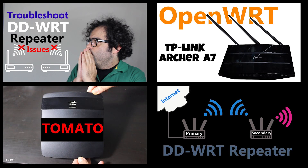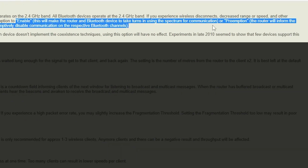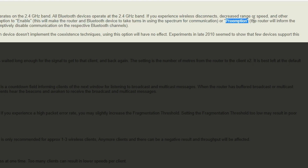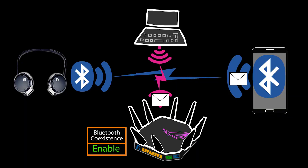Bluetooth Coexistence is disabled by default. If I enable it on the router, it will make the router and Bluetooth device take turns using the spectrum. If I set it to Preemptive, the router informs the Bluetooth device about the channel it's operating on, so the Bluetooth device can preemptively disable communication on the respective channel. Setting it to Enable means Wi-Fi and Bluetooth cannot use the spectrum at the same time, which could decrease 2.4 GHz Wi-Fi speed or quality — so Preemptive seems like the better option.